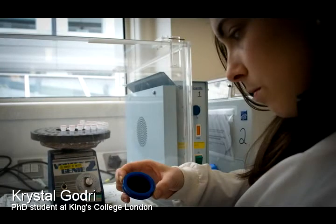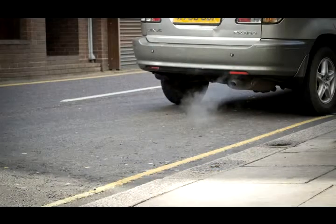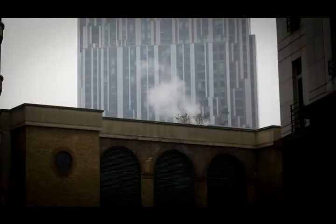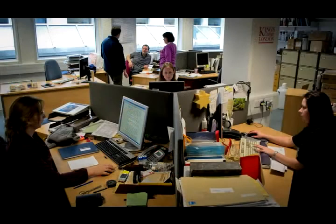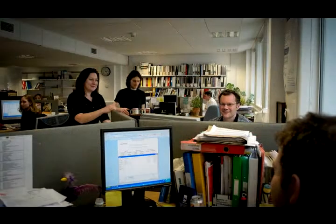Air pollution is difficult to study because it's very complex and it's constantly changing. I like the fact that it's challenging and you come into work and you feel like you're doing some good for everybody within London and the UK.